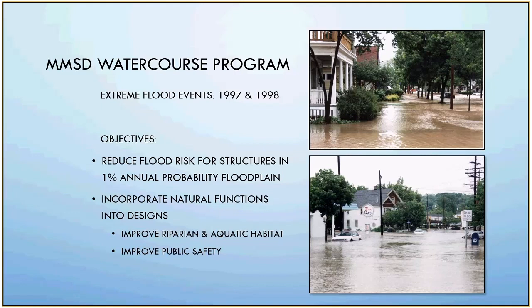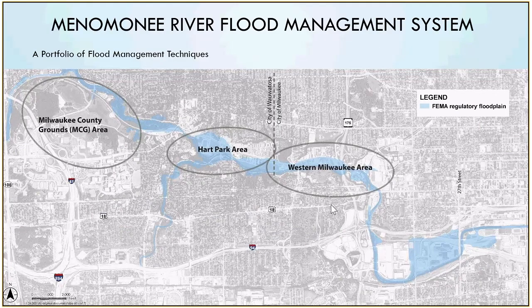We have had a lot of extreme events — a couple in the late 90s that really catalyzed our flood management programs. We used to call them 100-year storms, and now they're 1% probability events because the frequency is actually much more frequent than every 100 years. I want to talk about how different projects can work together as part of a holistic solution. The Menominee River is one of the sub-watersheds of the Milwaukee River watershed. We have flooding along the Menominee River that spans many municipalities and requires a system approach.